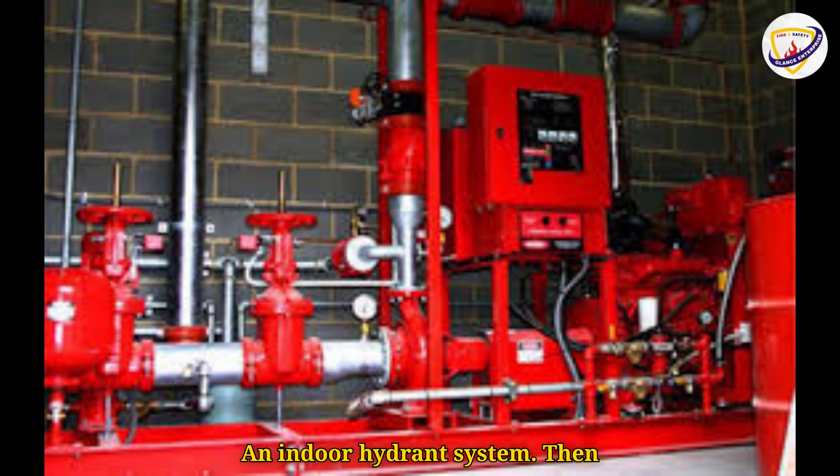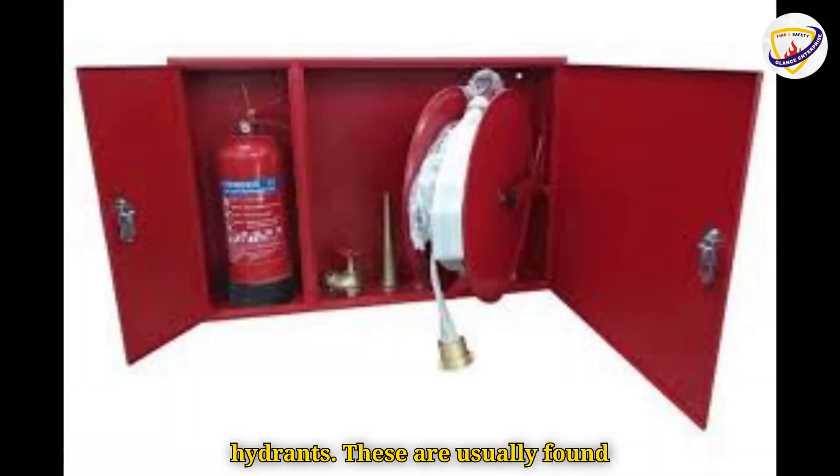Then there are internal or wall-mounted hydrants. These are usually found inside buildings, providing an immediate water source for fire emergencies.